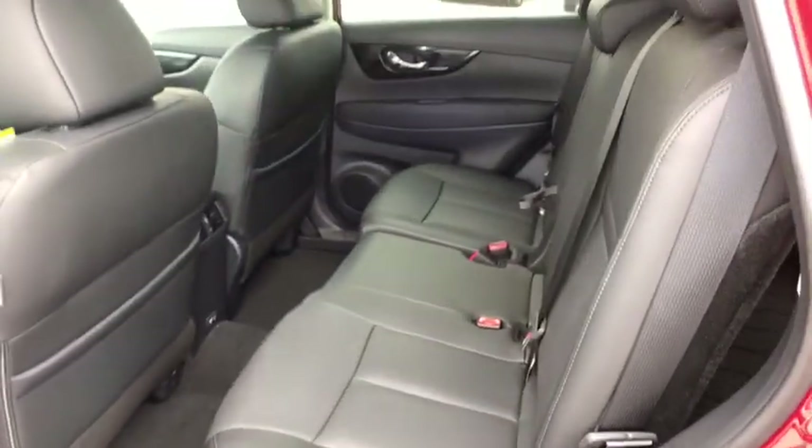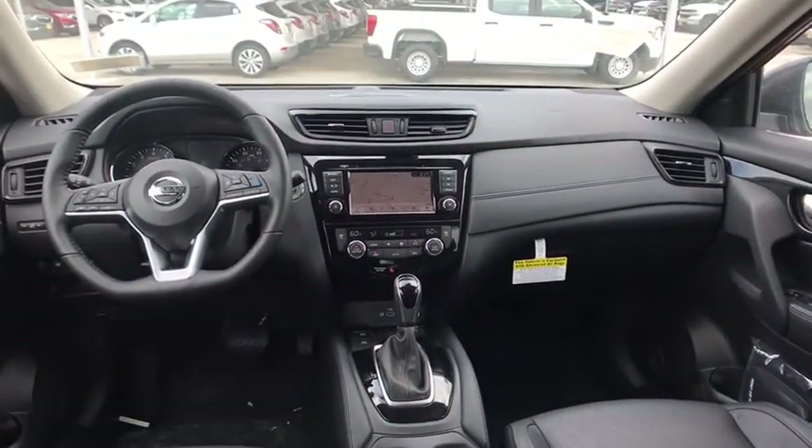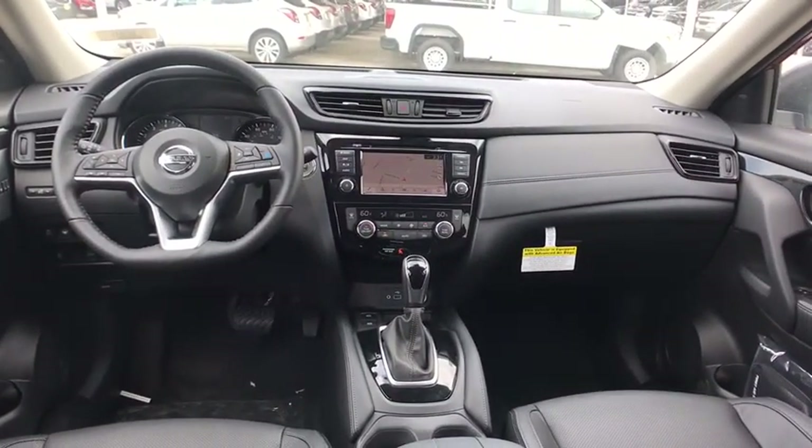Stability control, leather wrapped steering wheel, Bluetooth, adjustable steering wheel, power steering, auto dimming rear view mirror, aluminum wheels, four wheel disc brakes, cruise control.